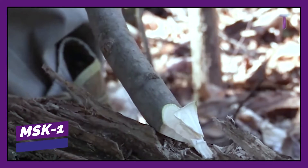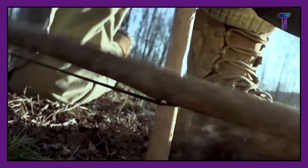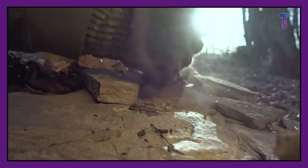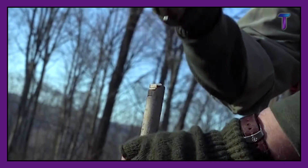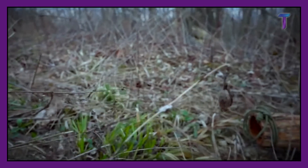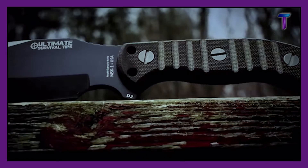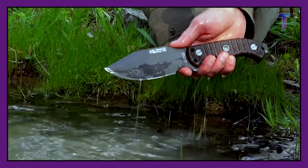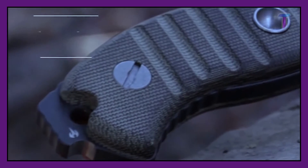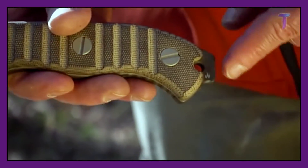MSK1. What if suddenly things got really bad and you can only have one knife to survive? The MSK1 is a knife that has several functional possibilities. The blade is made of industrial steel, while the handle is made of textured metal plates. In addition, it has a waist opening and a special cut for working with a flint. The plates of the handle are completely compatible and are fixed with the aid of a pair of bolts. Now you know what knife to get to fight in the zombie apocalypse.